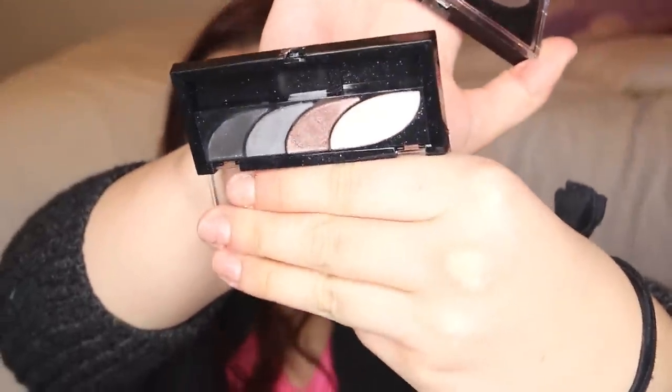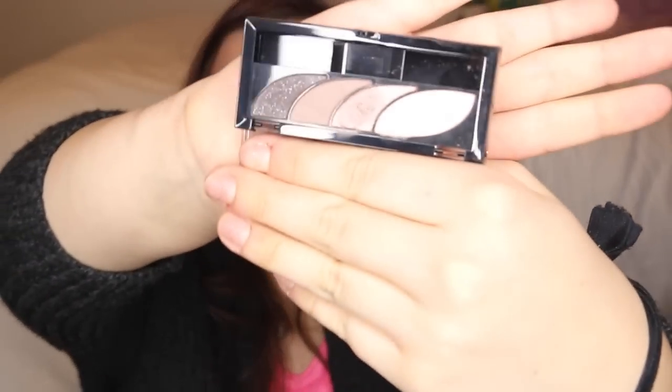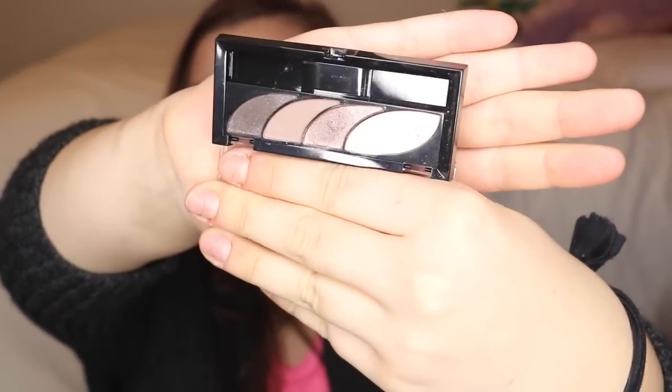I got some new eyeshadow quads — very similar to Maybelline eyeshadow quads but by CoverGirl. One is in "Stunning Smokes," which is really pretty; I've worn it a couple times and really like it — very blendable and pigmented. I also got "Notice Me Now," which is probably my favorite of the two, though I have yet to wear it. Compared to other CoverGirl shadows, these are winners.